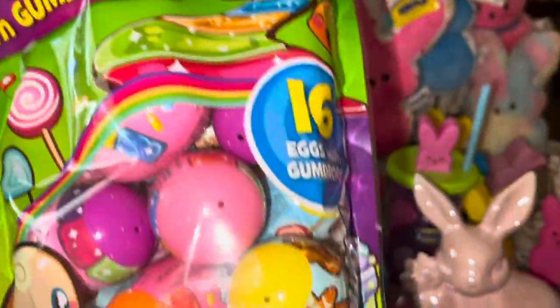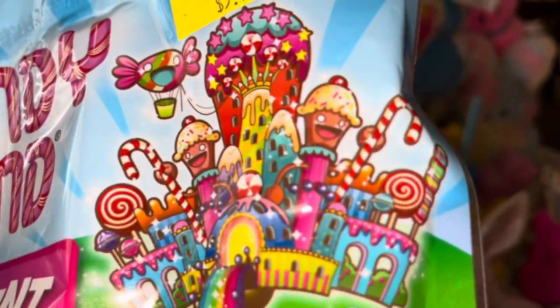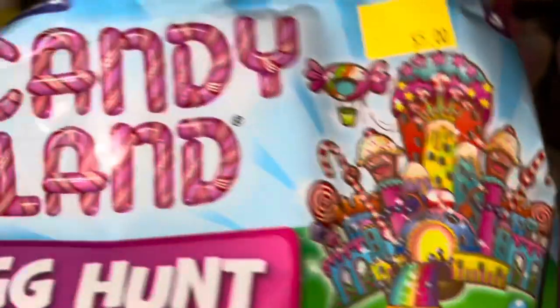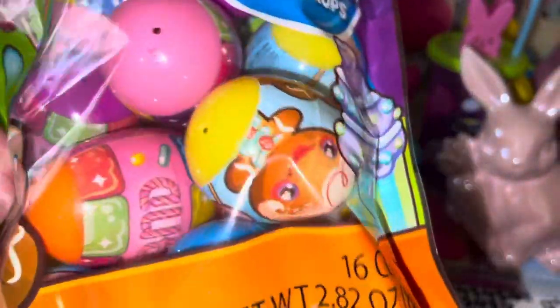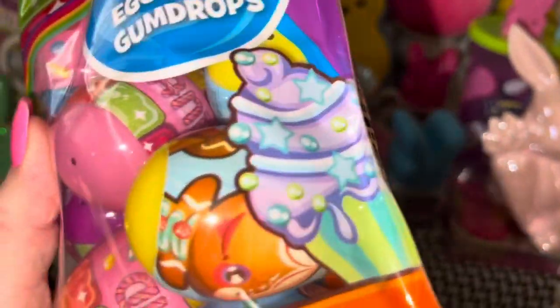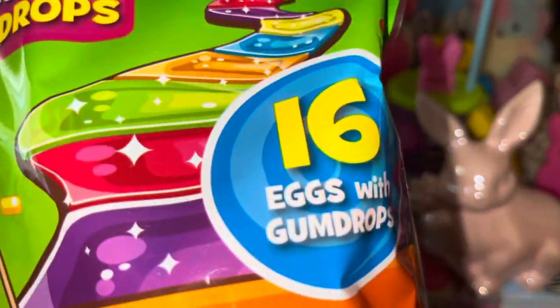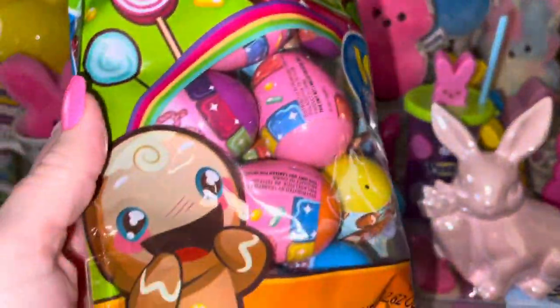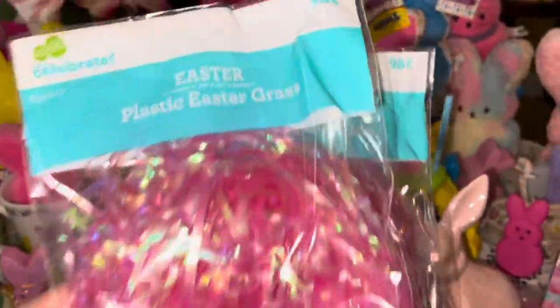My adorable sweet friend Sharon May told me about these — I posted them on my community page a long time ago. They're from Five Below: Candy Land little Easter eggs! The packaging is just too cute with the little gingerbreads, and they have gumdrops in each little plastic egg. Look at that Candy Land castle with all the lollipops — so adorable!